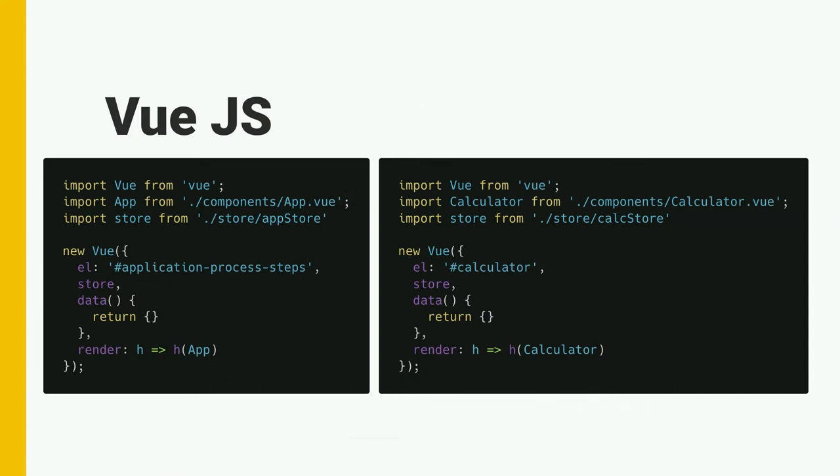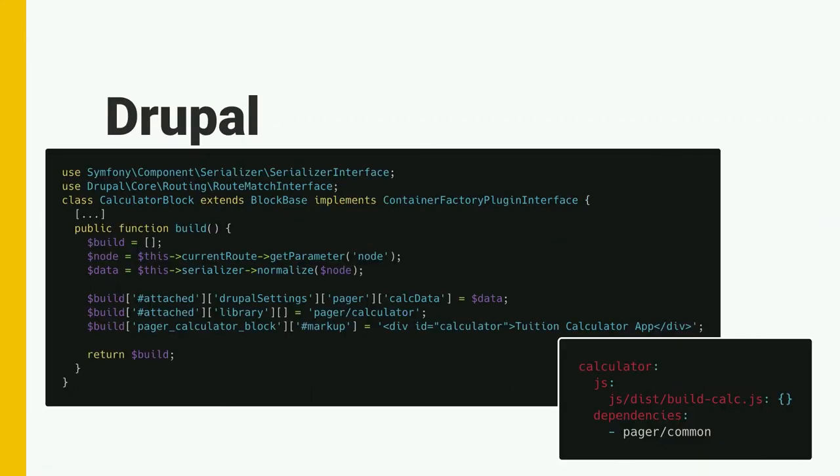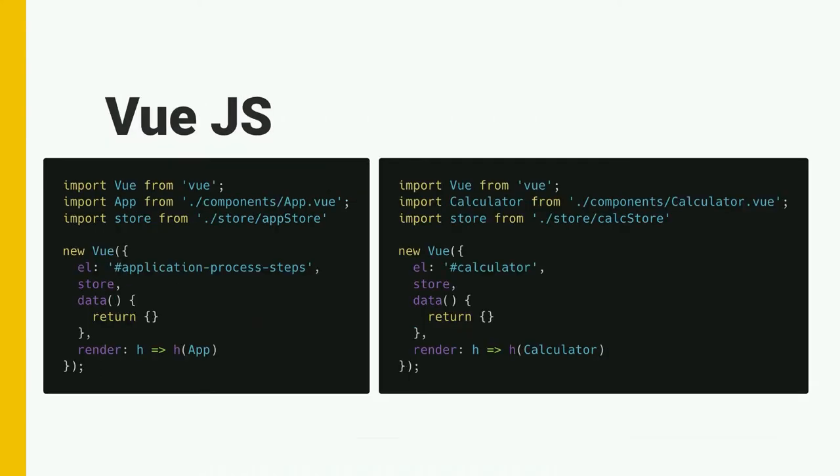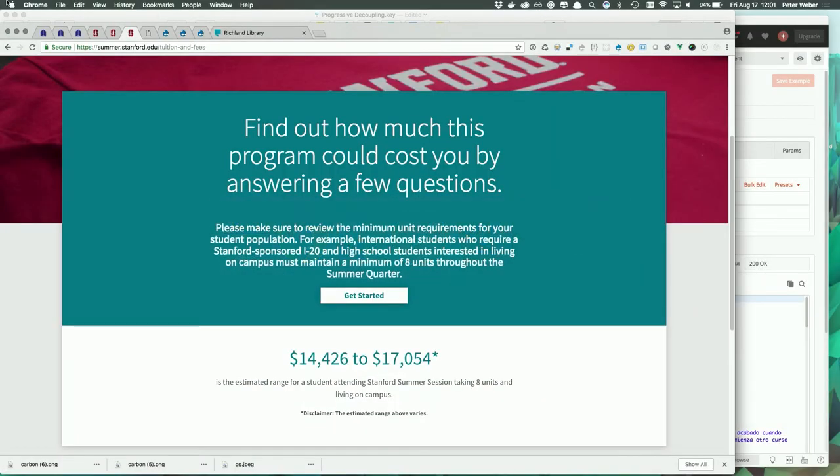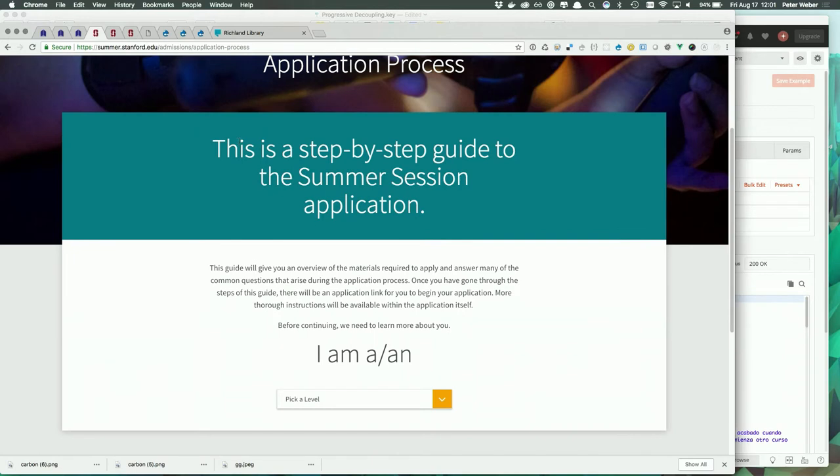On the Vue JavaScript side, the div ID 'calculator' is the container — you're creating your app and telling it the 'el' is calculator, and that's where the Vue app mounts. We just created a block and added it to the page. The calculator has screens — this is the application process one. After you've picked your level, you have a different path: your application process will be different depending on whether you're a high school student or an undergraduate. Once you've answered that first question, you get a set of steps like one through eleven or one through fifteen if you're a high school student.